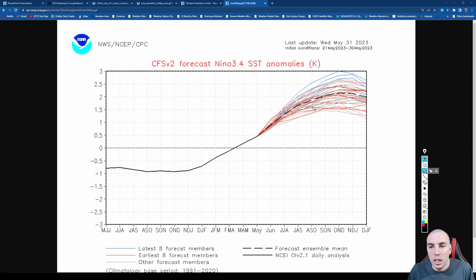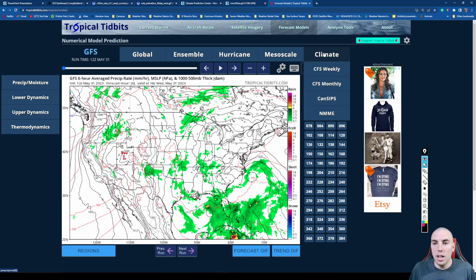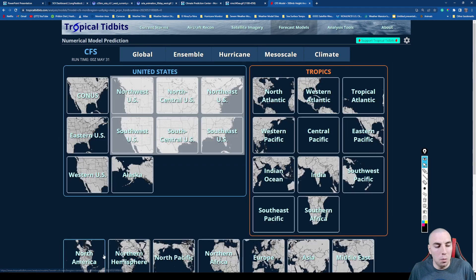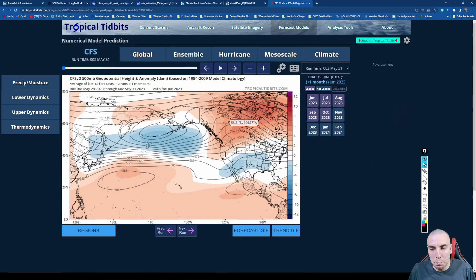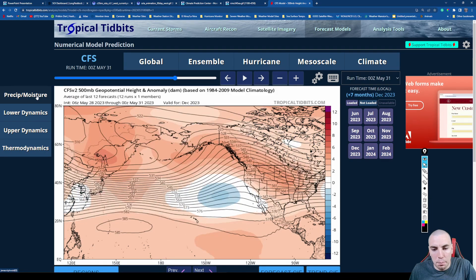Looking at the NOAA CFS v2 forecast Niño 3.4 index, some of the model ensembles are indicating this could make a run for 2.5 Celsius on the high end, with about 1.7 on the low end. Most ensembles are indicating a very strong El Niño by September through January, which will really influence our weather pattern. We're not looking at a very dry mega-drought for the west — we're looking at a lot of rainfall hopefully for the winter time.